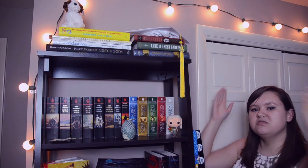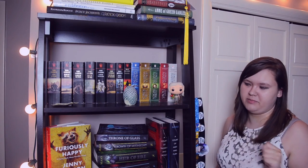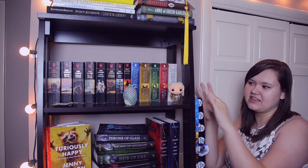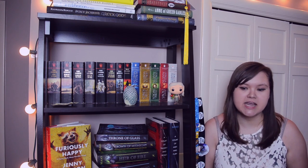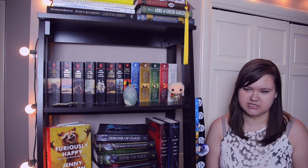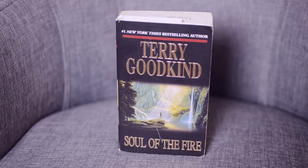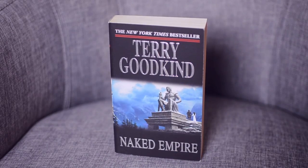Now we're moving to the first top shelf of my bookcase, where I have all my mass-market paperback books. All the way on the left is the Sword of Truth series by Terry Goodkind — I do have three other books in this series on my other bookcase. The books on this bookcase are Stone of Tears, Blood of the Fold, Temple of the Winds, Soul of the Fire, Faith of the Fallen, The Pillars of Creation, Naked Empire, and Chainfire.